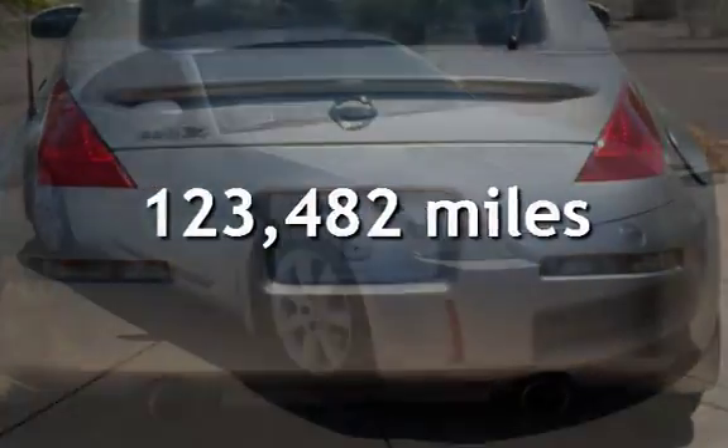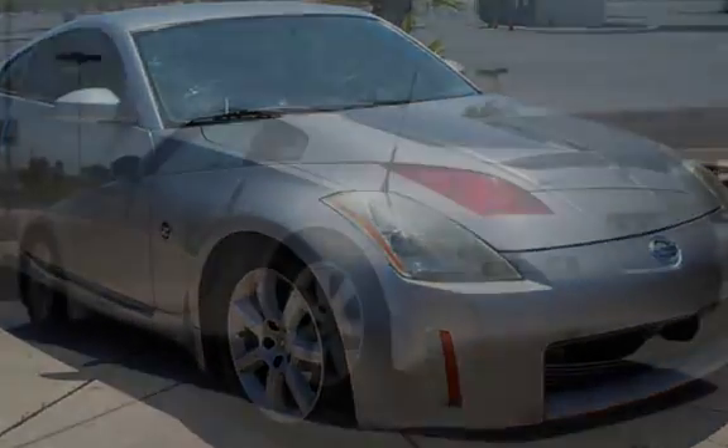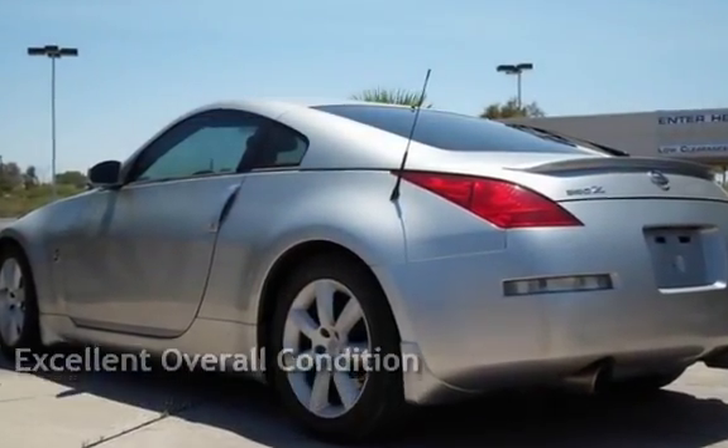This Nissan has less than 124,000 miles on the odometer. This vehicle is in excellent overall condition.